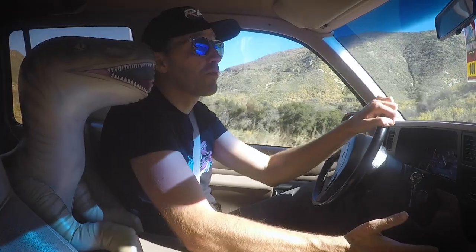Let's take a quick break from driving this fantastic machine and head down to the Los Angeles Natural History Museum and see some actual real dinosaurs.